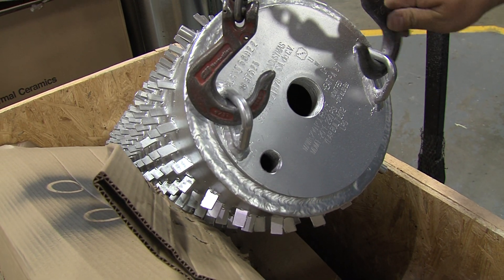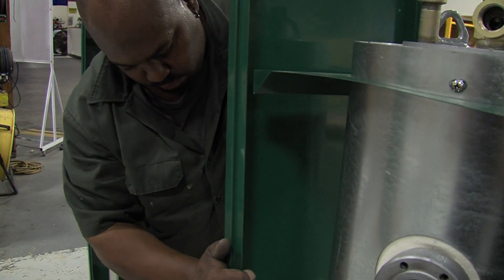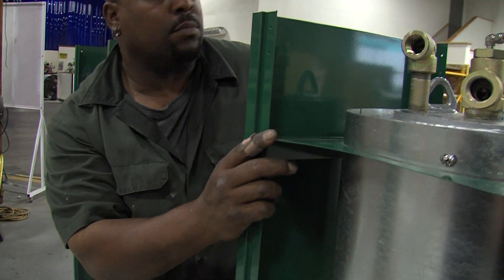All Gas SDI vaporizers are built tough. A rugged, heavy-gauge metal enclosure with powder coat applied over zinc plating protects against harsh environments.